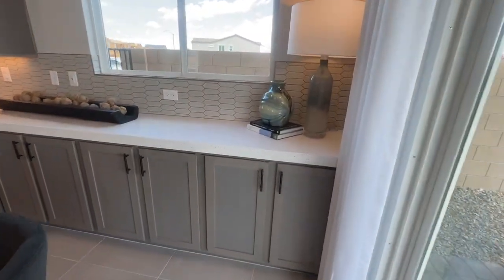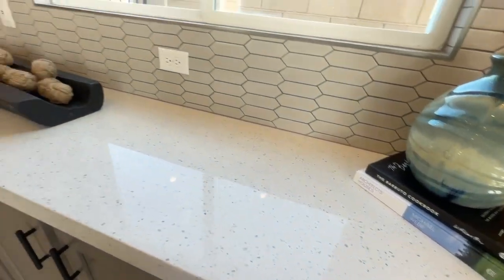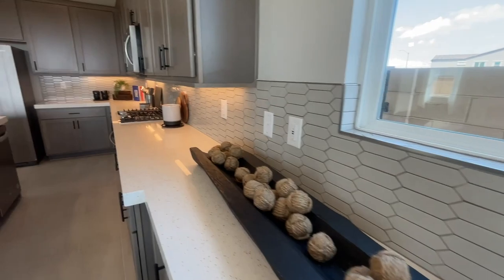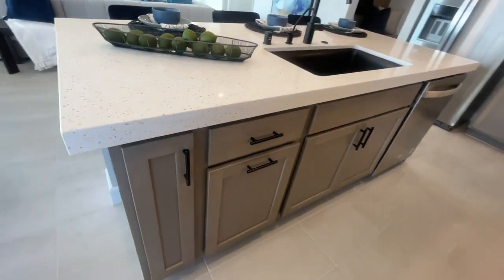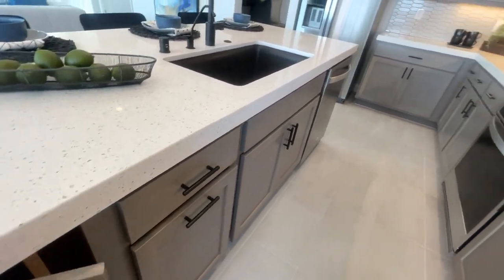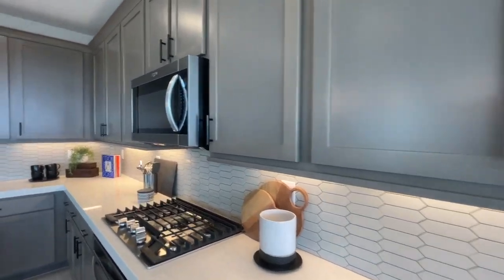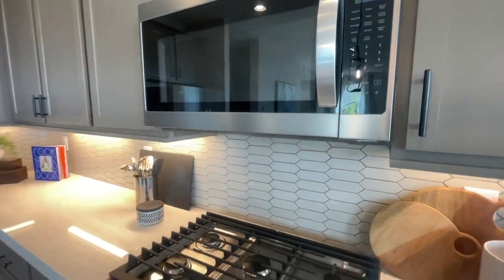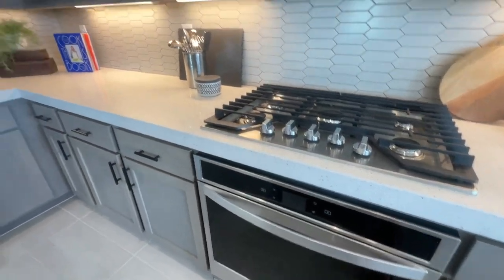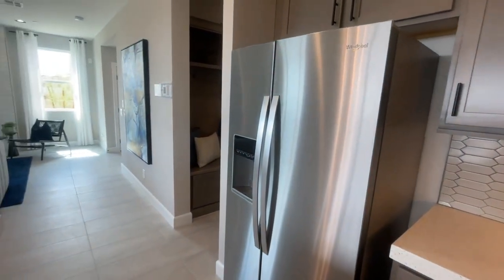I like this layout — it's very nice. This looks like the quartz countertops that would come with the home, and a beautiful backsplash. It's an interesting white or gray wash with shaker cabinets, black hardware, your traditional microwave, oven, and refrigerator.